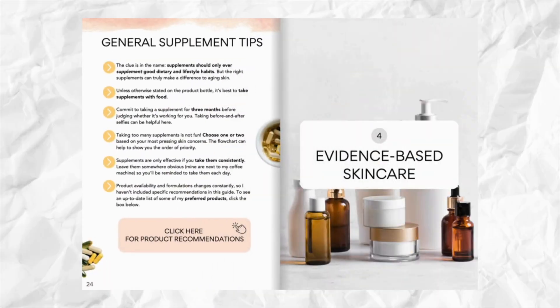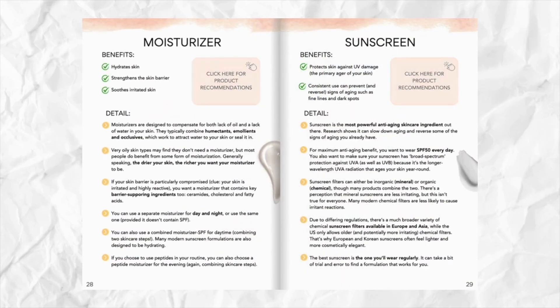If you'd like a done-for-you guide putting all of this together, check out my Age Beautifully guide — I'll pop that link in the video description below. If you enjoyed this, you'll like another video I've done on the anti-aging diet. I hope to see you again, so please consider subscribing, and thank you for watching until the very end.